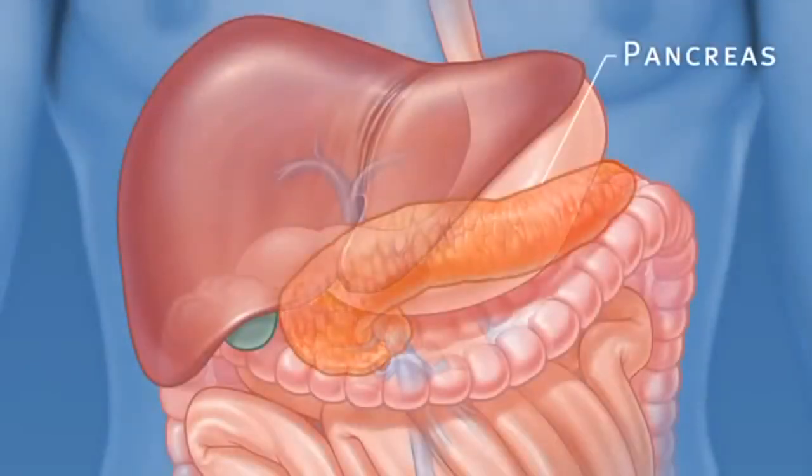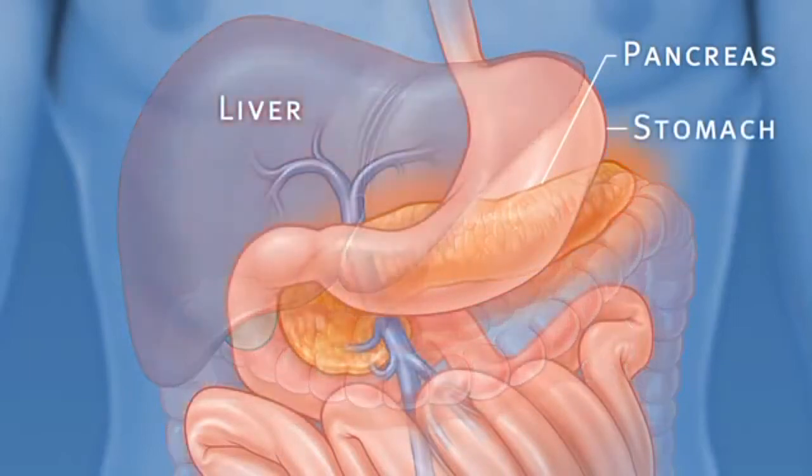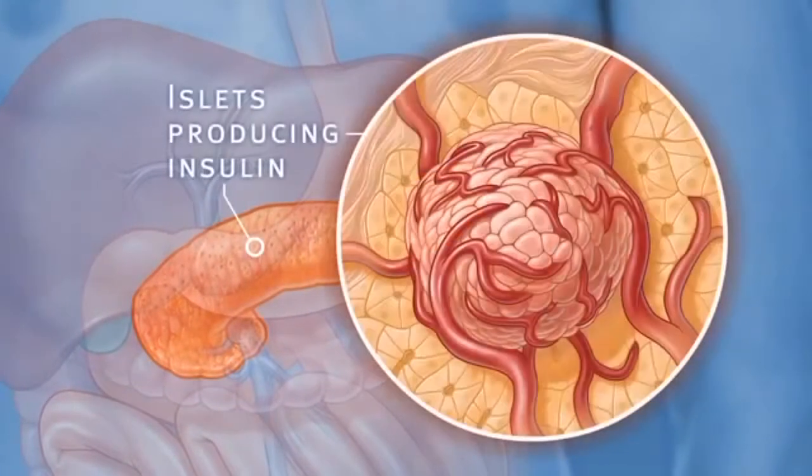The pancreas is an organ located in the upper abdominal cavity, behind the stomach, liver, and colon. Within the pancreas, specialized clusters of cells known as islets produce insulin, which maintains healthy blood sugar levels. The pancreas also produces enzymes to help digest food.